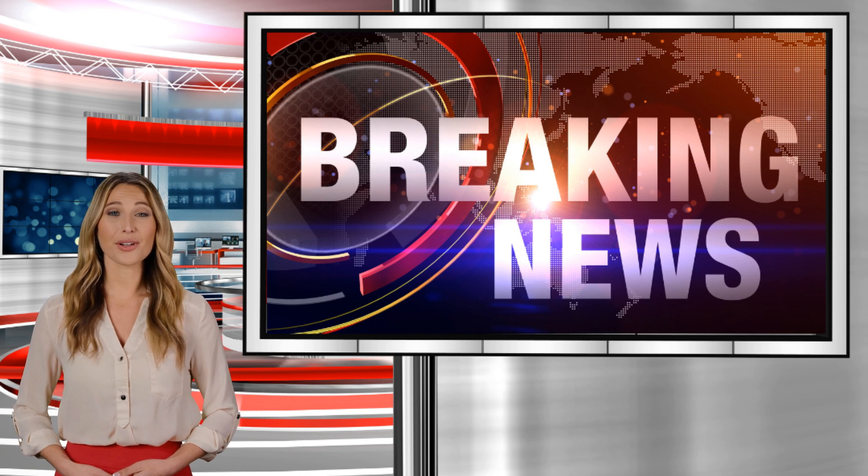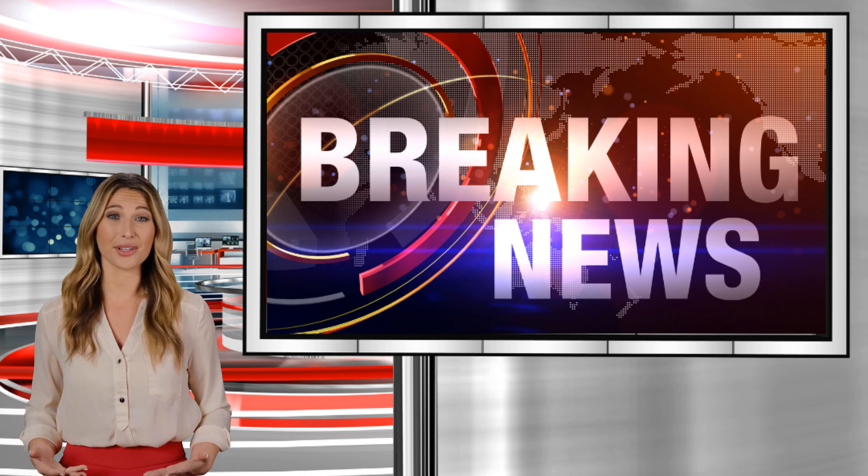This is Janice Marie, your artificial intelligence newscaster, with your health news report.